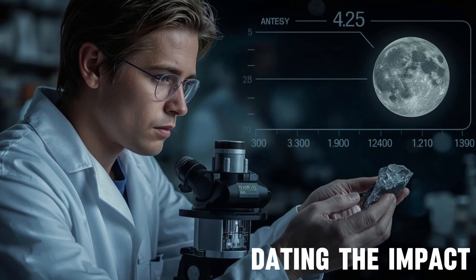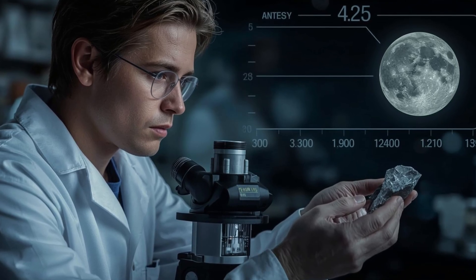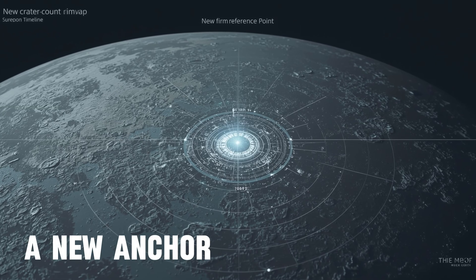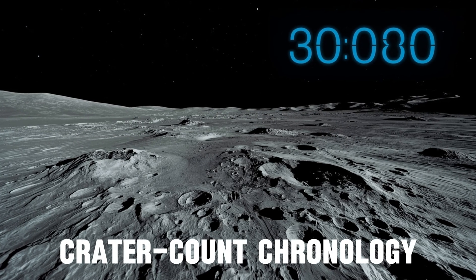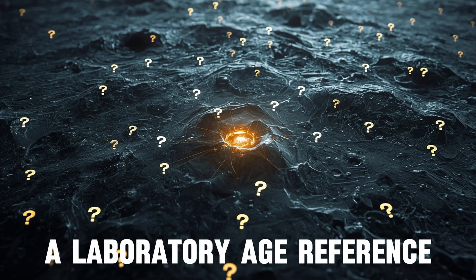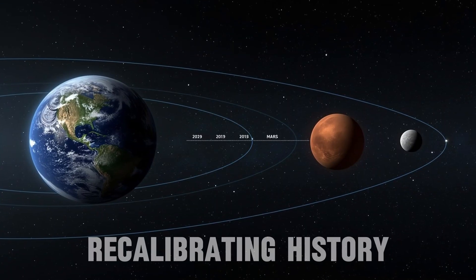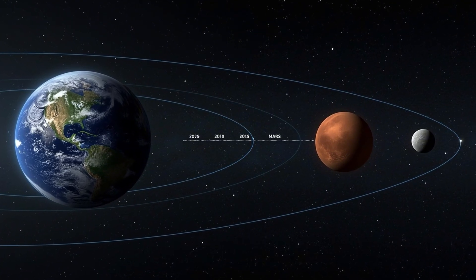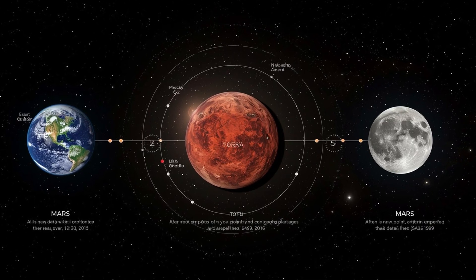Early 2025 laboratory analyses argue that the South Pole-Aitken impact occurred at roughly 4.25 billion years ago. If upheld by further studies, that age becomes a major anchor for crater count chronology. With a firm candidate age for South Pole-Aitken, scientists can recalibrate other parts of the Moon and, by extension, infer impact histories for Earth, Mars, and the inner solar system with greater accuracy.